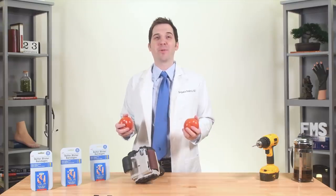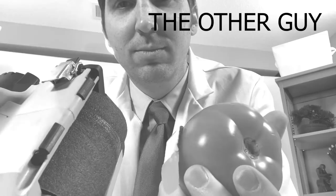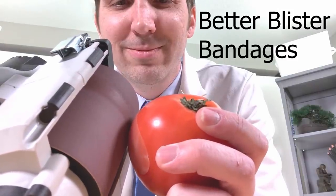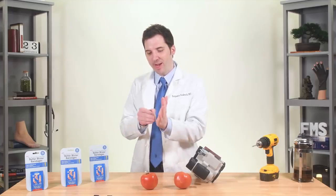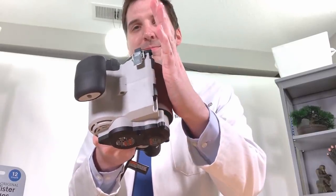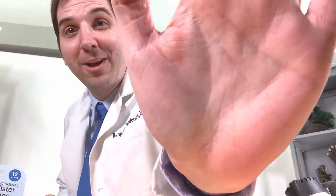Check this out. Unbelievable test number three: the Tomato Challenge. Every second of this belt sander is like a full day of wear and tear on your feet. What protects better — Better Blister Bandages or the other guy? I'm so confident in Better Blister Bandages that I can do this. Completely unharmed. Unbelievable!